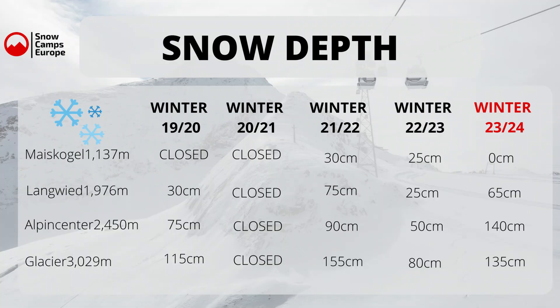Whereas in Kaprun on the glacier we've now got 135 centimetres at the top. As you can see it's considerably more than any year other than 2021 at the moment. On the 13th of December 2020 it was snowing like nothing else — it was coming down and obviously everything was closed. It's a similar story coming for the next few days. It was 140 centimetres at the Alpine Centre, 65 down at Langveed, and at the moment they're reporting 0 on the Maerskogel, but the Maerskogel is due to open on Friday, so there is most definitely snow there. We just don't yet have a depth for that at the moment.